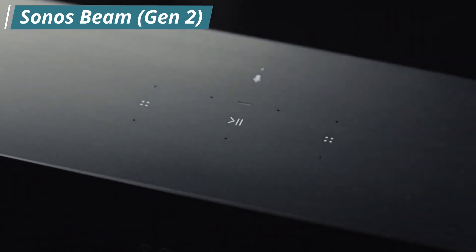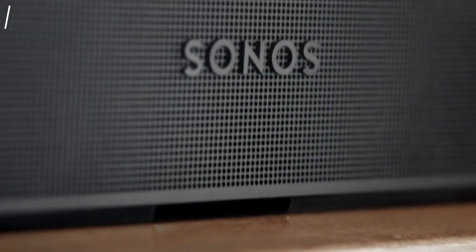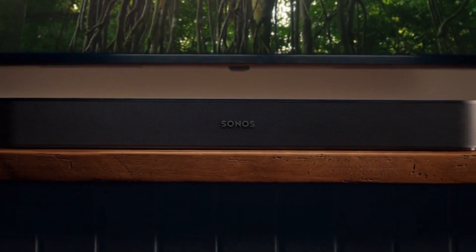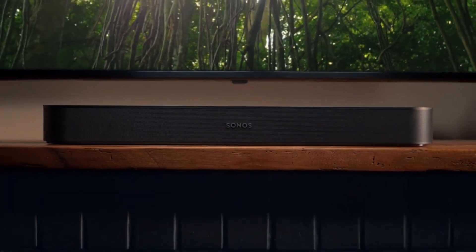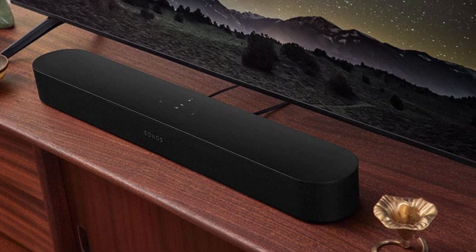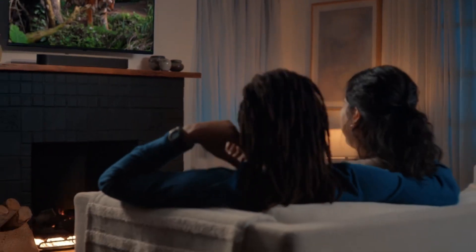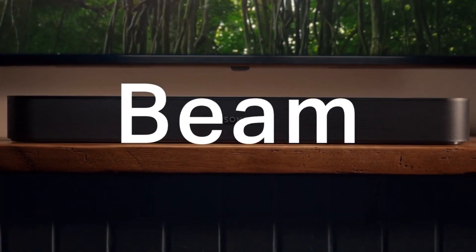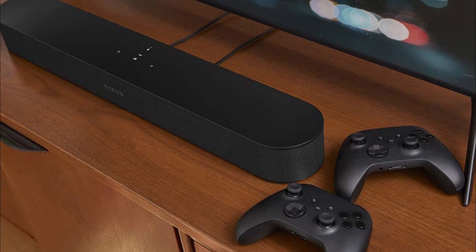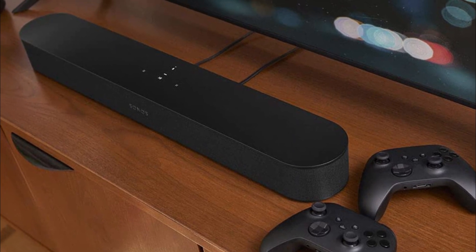Moving on to the next soundbar in our list, that is the Sonos Beam Gen 2. If you're living in a smaller space, then this is the best soundbar for you. It provides immersive Dolby Atmos sound without taking up too much room. This 5.0 setup offers a small, standalone design that's ideal if you have a smaller living space, so you don't have to find space for a dedicated subwoofer and satellites. It's the upgraded version of the original Sonos Beam, and while it keeps the same small design, it adds support for Atmos content, meaning you can enjoy your favorite movies from streaming platforms and Blu-rays alike. Despite its small size, the soundstage is wide and immersive, so you feel like the action on screen is happening all around you.